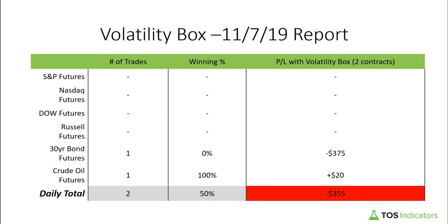Good afternoon everyone, and welcome to the daily volatility box report from November 7th, 2019. We are tosindicators.com, home of the volatility box. Using our volatility box, we had a total of two trades that set up today, which unfortunately was a total losing P&L of negative $355, and that was mostly caused by one trade — in the bonds.